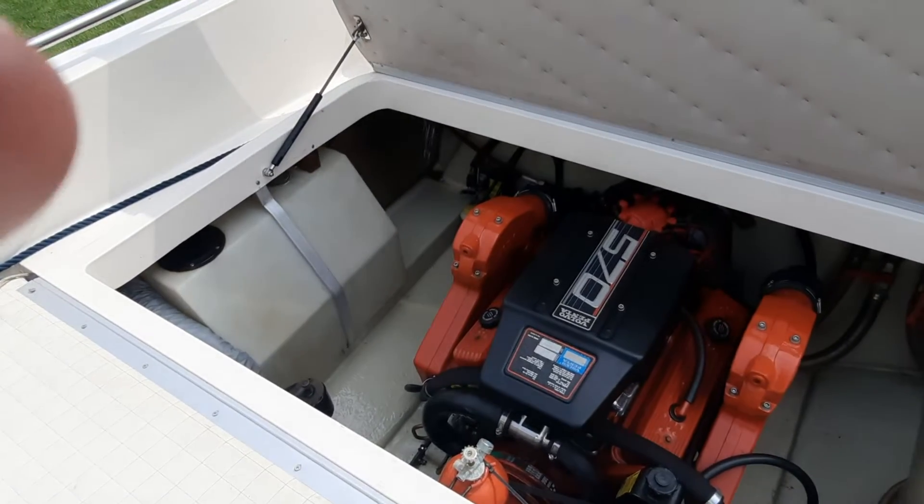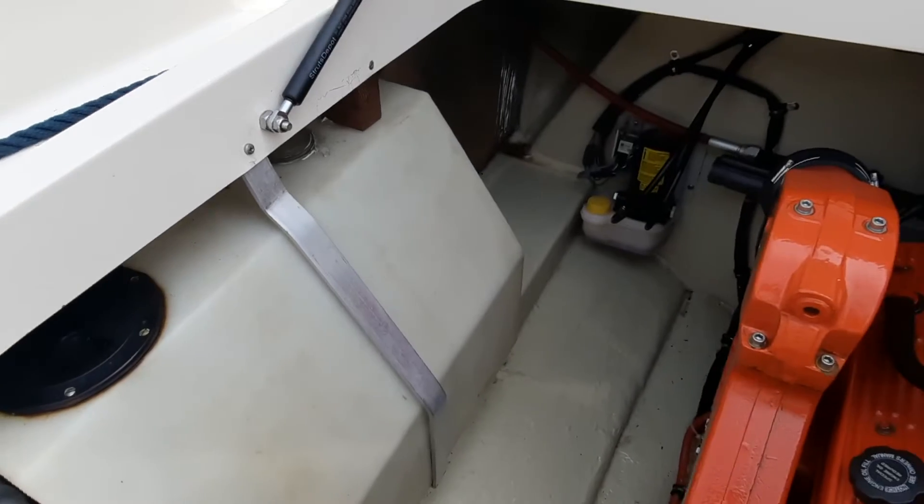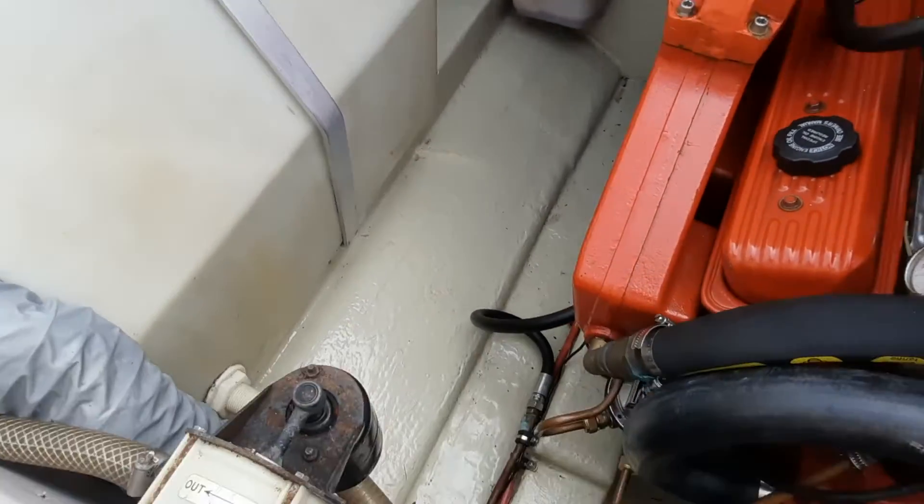I'm Anthony of Boatsheed Pool and I'm going to give a quick overview of the engine room of this Windy 7500S. As you can see, it's absolutely immaculate.